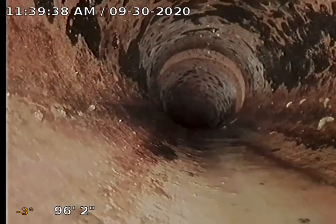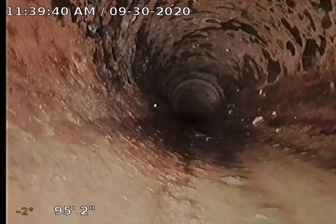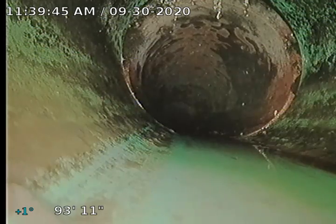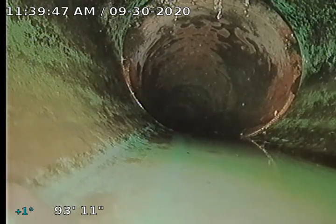It's on the downhill side so we're waterfalling right over the end of it. One thing for sure that we expect to see in every clay sewer is slight separations and a few roots.